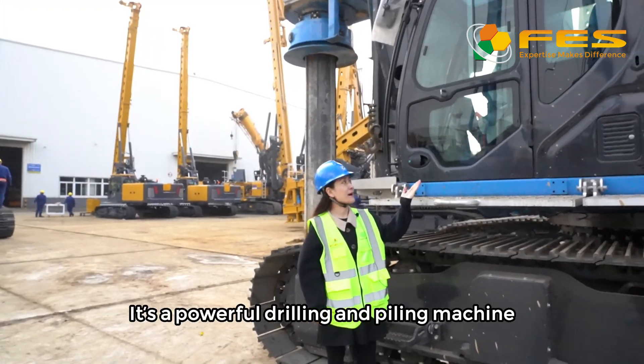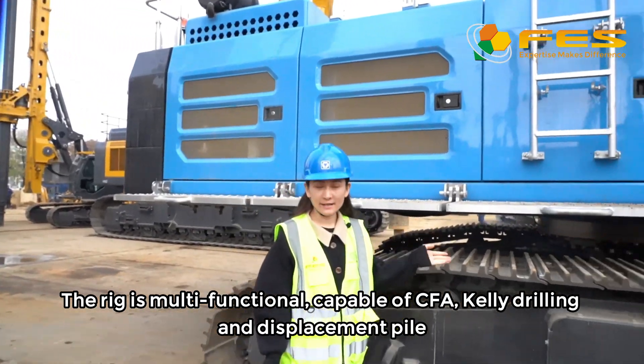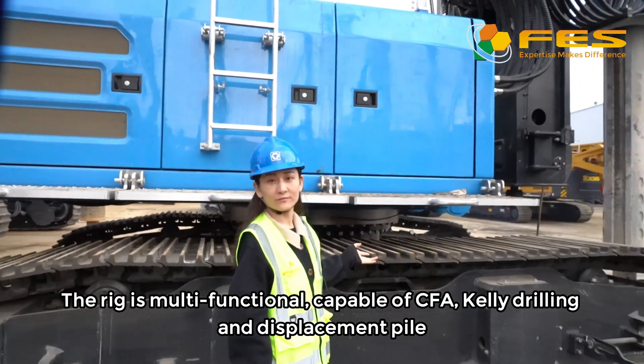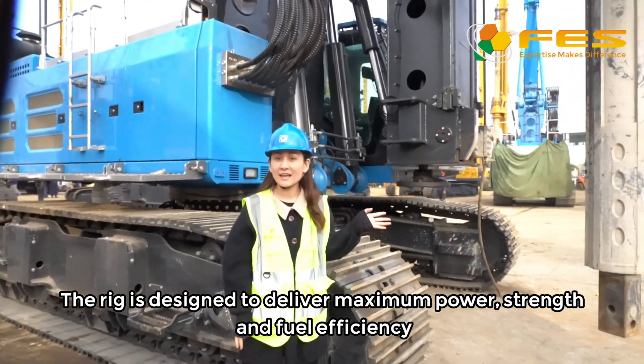It's a powerful drilling and piling machine. The rig is multifunctional — it's capable of CFA, LED drilling, and basement supply. This rig is designed to give maximum power, strength, and efficiency.